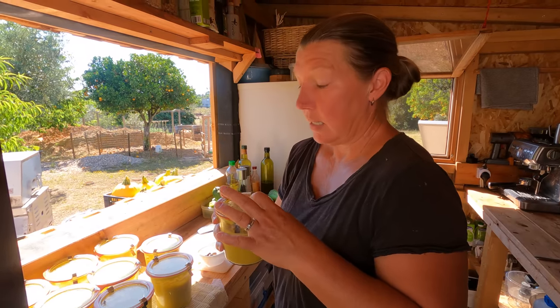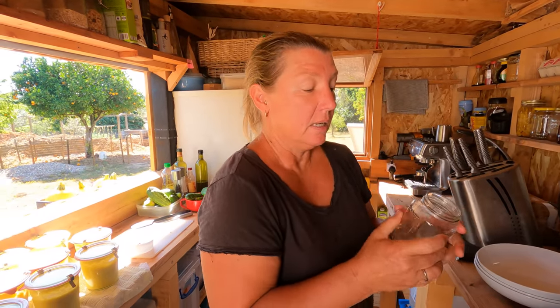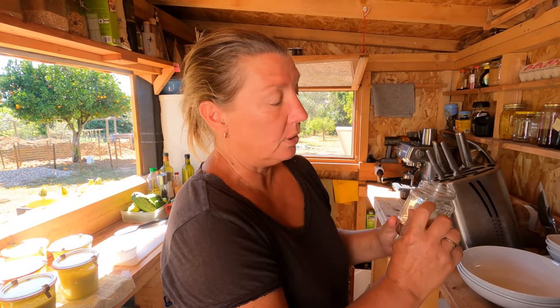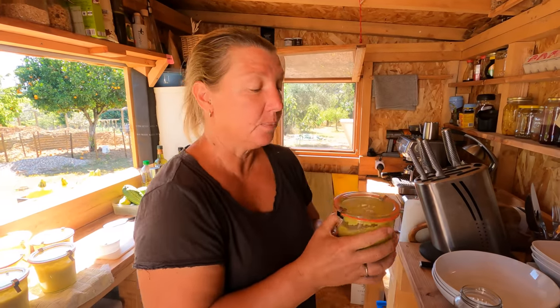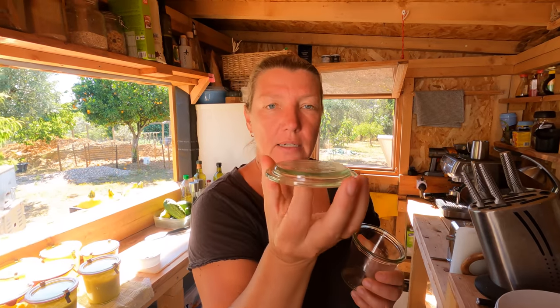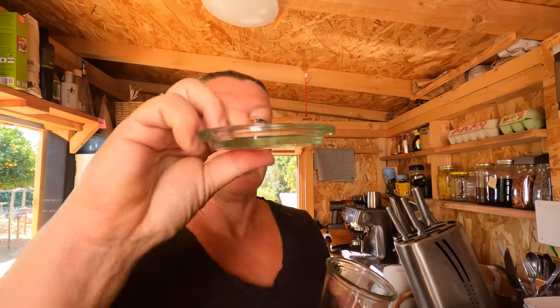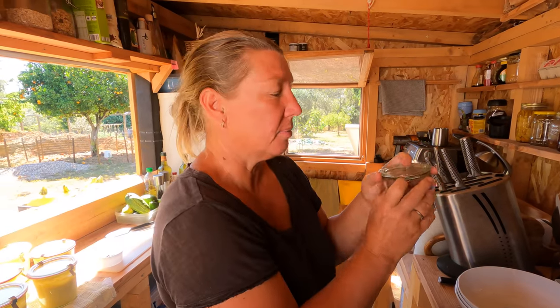I'm used to canning with Kilner-style jars where the lid goes over the top of the glass, so you can fill them to just a little bit above the line and there's always that much extra space. But with Weck jars — I did notice it when I was putting the lids on — the lid actually goes down into the jar and comes below the lip. I hadn't anticipated that because I haven't used these jars very much before, and I didn't leave enough headroom.